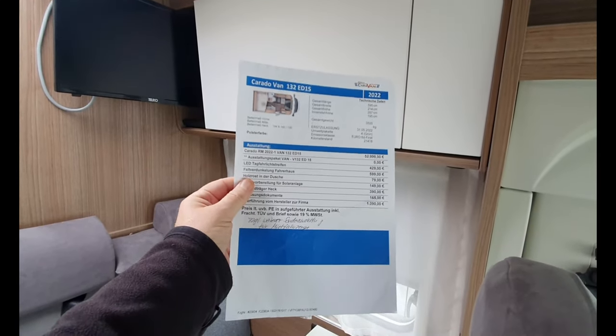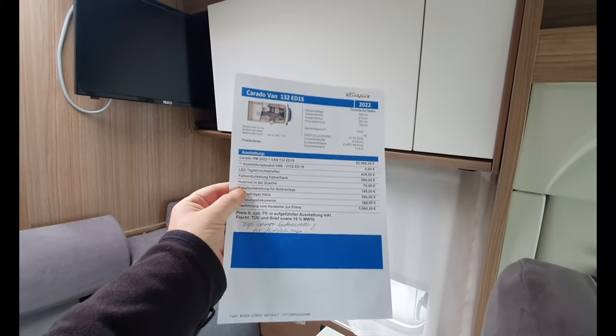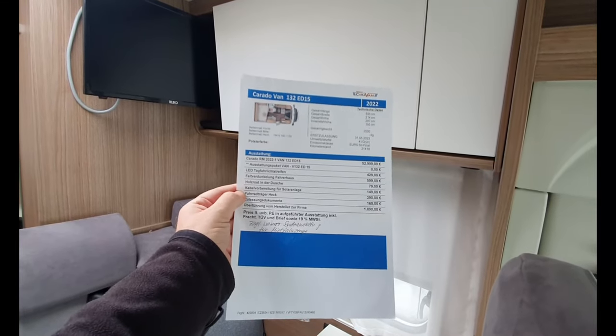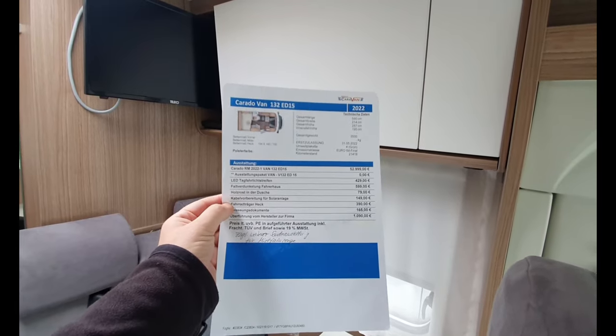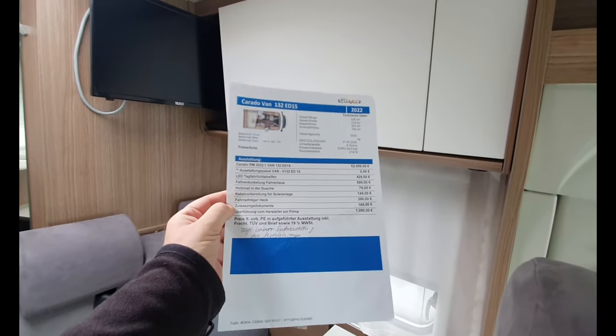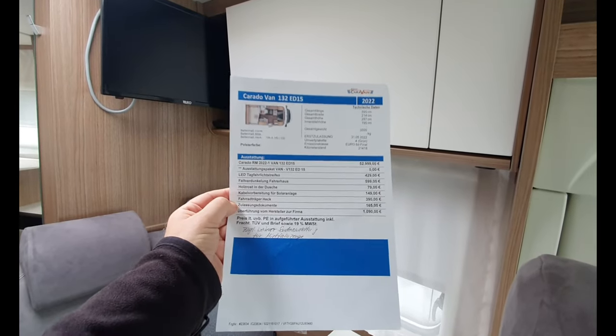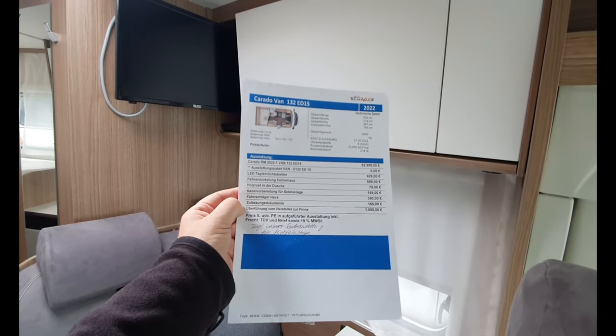Let's have a look at what else you have to pay for. There's a Holzrost in the Dusche — that's a duckboard in the shower. The cables are prepared for solar equipment — that's 149 euros. You saw the bike carrier on the back — that was a three-bike carrier for 390 euros. And the last item is documentation — your number plates and so on.